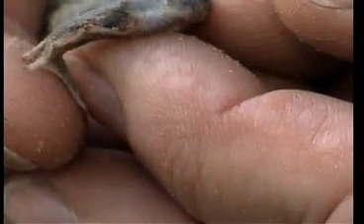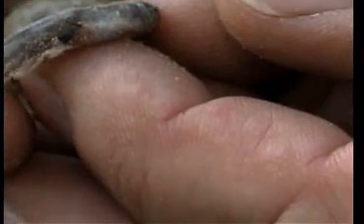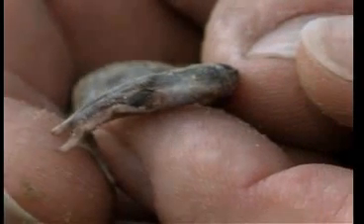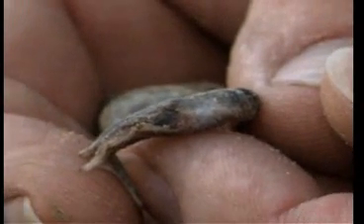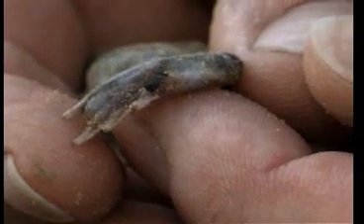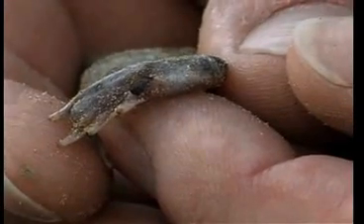Spends most of his life in a hole in the soil, waiting for the rains to come. Here's the pitter patter of the drops — comes to the surface, there's a pond waiting for reproduction and egg laying. Gets the job done fast. Within a month, the whole process is done.